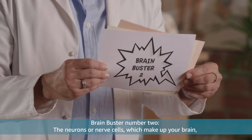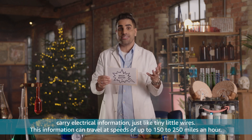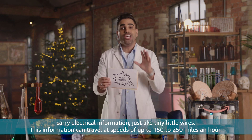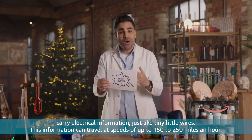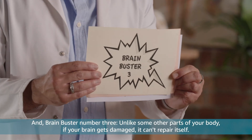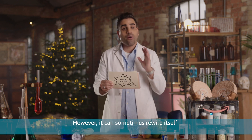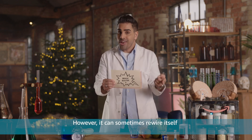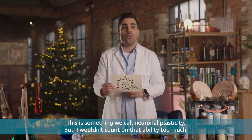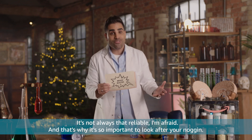Brain Buster number two: the neurons, or nerve cells, which make up your brain carry electrical information, just like tiny little wires. This information can travel at speeds of up to 150 to 250 miles an hour — that's faster than your car. And Brain Buster number three: unlike some other parts of your body, if your brain gets damaged, it can't repair itself. However, it can sometimes rewire itself and another part might take over the damaged part's job. This is something we call neuronal plasticity, but it's not always that reliable.